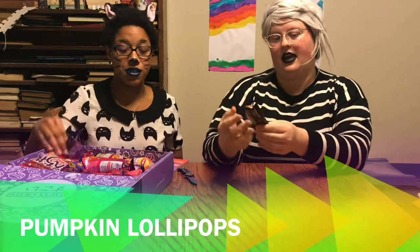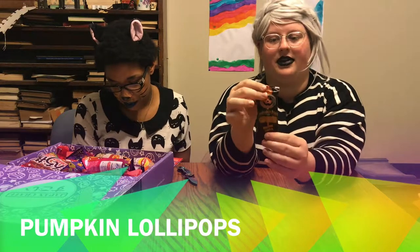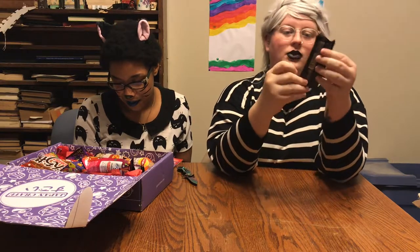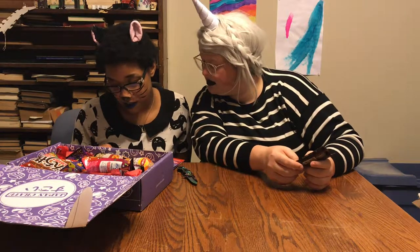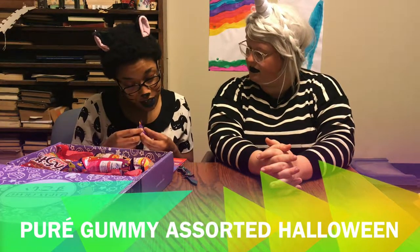This is a pumpkin pop — an orange pumpkin pop. It's just a sucker shaped like a pumpkin. It's orange flavored, not pumpkin flavored. I'd be excited if it were pumpkin flavored! It says the flavors are green apple, grape, and orange. Why don't they have a pumpkin flavor? Kind of a weird flavor for children.